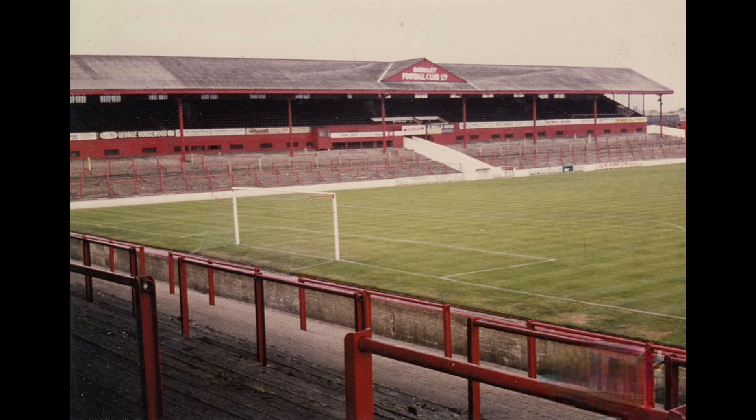When the first game of football was actually played at Oakwell is unknown. However, their first league win in the Football League came in 1898 against Luton Town, where they won two goals to nil.